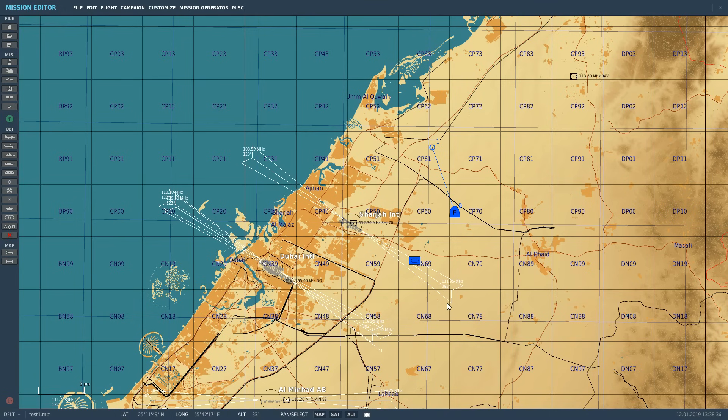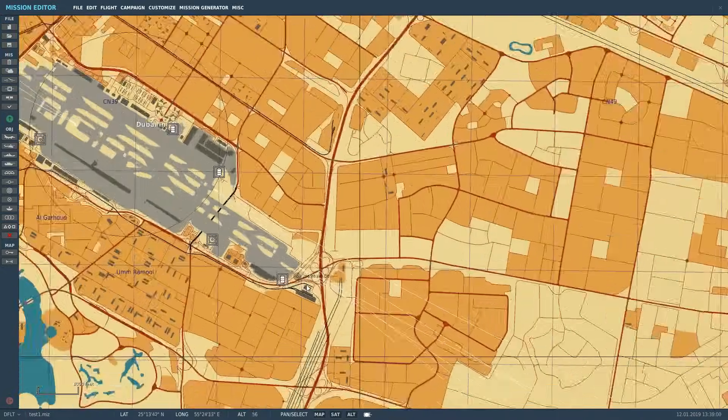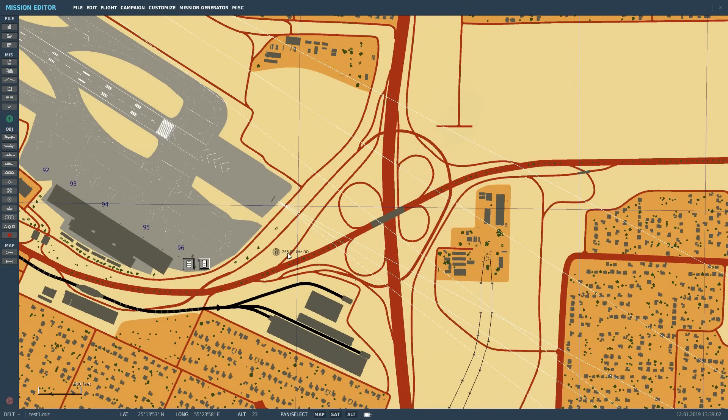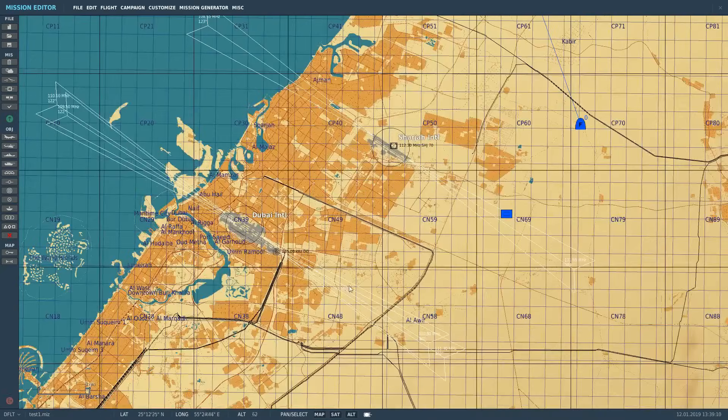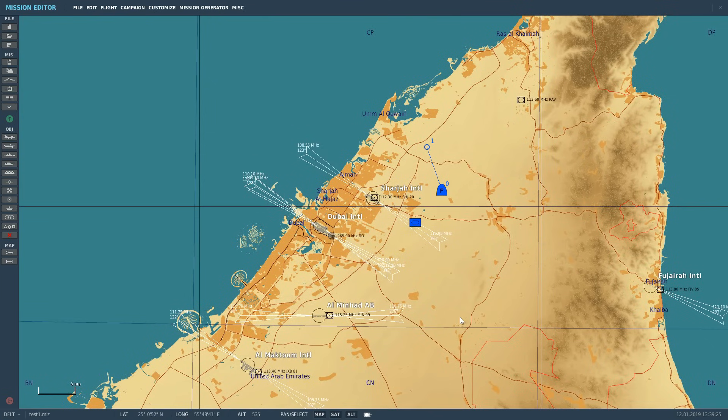ADF is for general navigation between beacons - radio beacons is what it's for, and that's what we're going to look at today. I've done lots of ADF videos with other planes in the Caucasus. The radio transmitters there are in the form of NDBs, non-directional beacons. Here in the Persian Gulf I can show you an NDB - it's in the kilohertz range. It's a constantly omni-directional transmitting radio station sending coded radio signals in all directions, allowing aircraft to passively seek that signal and get a direction to the NDB.